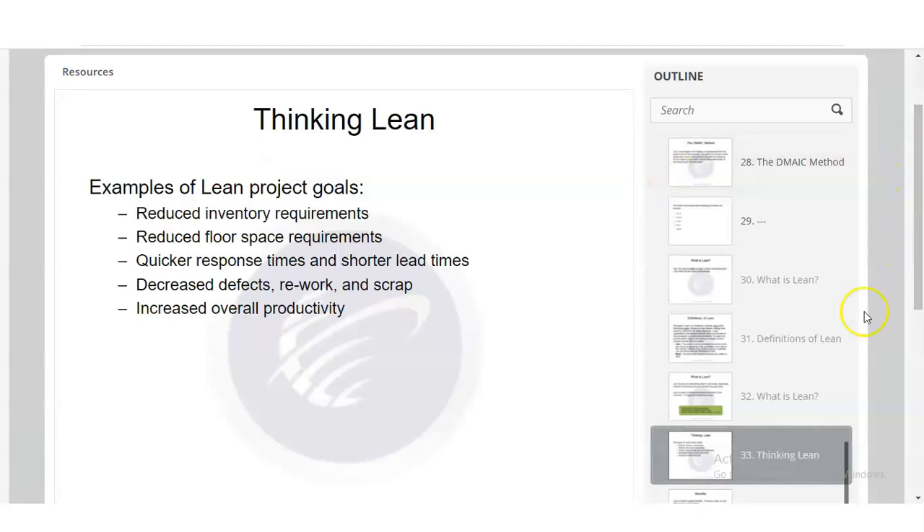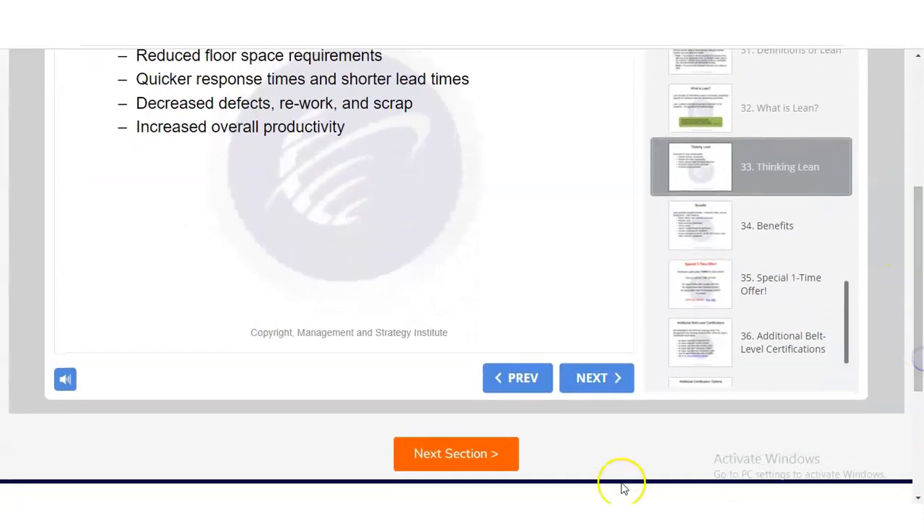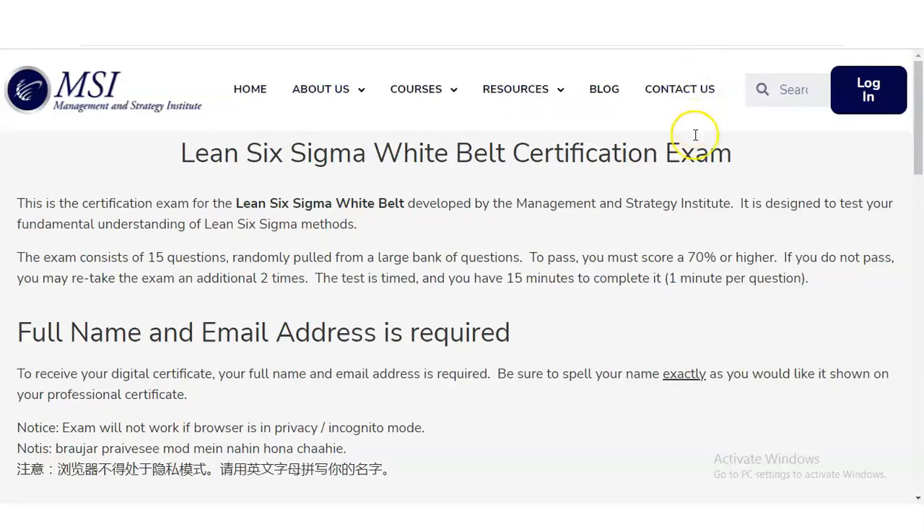Once you complete and understand the slides, you move to the next stage by clicking on 'Next Section.' A new window will appear showing the Management and Strategy Institute page. Click on 'Continue' and another window will open.